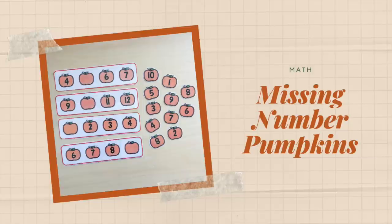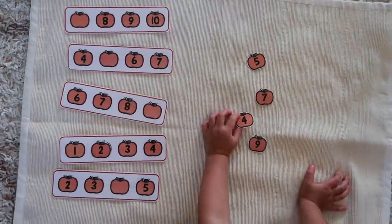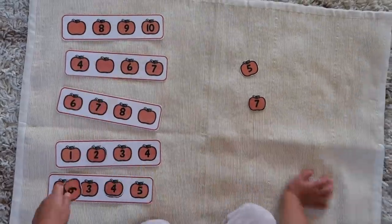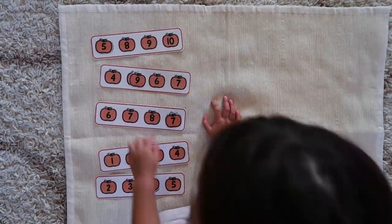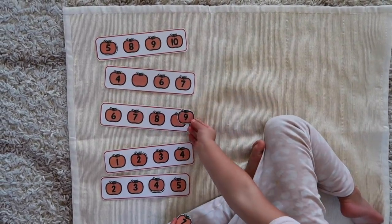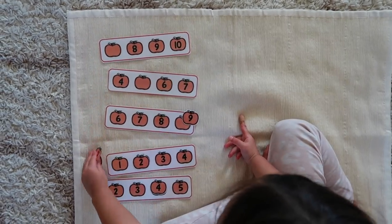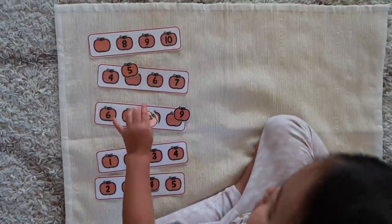Another activity, this time for math, is Pumpkin Missing Number Strips. Your child is presented with a series of number sequences printed on pumpkins to add to the fall theme vibe, along with a little set of pumpkins containing the missing numbers. Their challenge is to look at the sequence, recognize the numbers and their correct order, and find the correct missing number to complete the sequence.